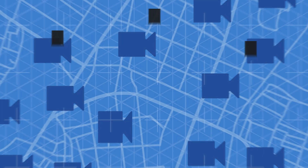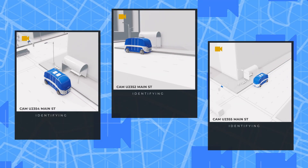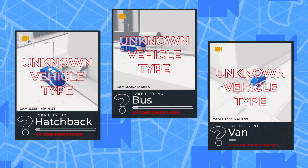Of course, the world is dynamic, so your application needs to be dynamic too. As new vehicle types are detected that don't fit any of the existing classifications, these can be flagged for further review.